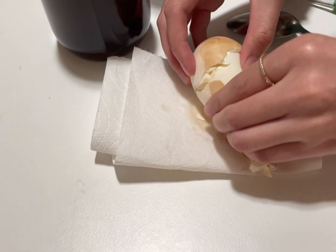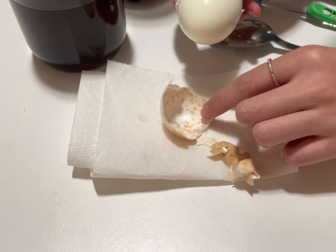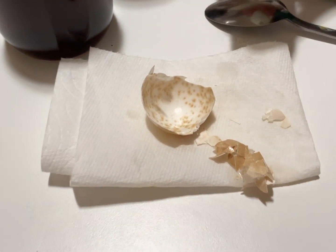We decided to crack open the egg to see what would happen. As you can see, the soda and the sugar destroyed the eggshell like it would your teeth.